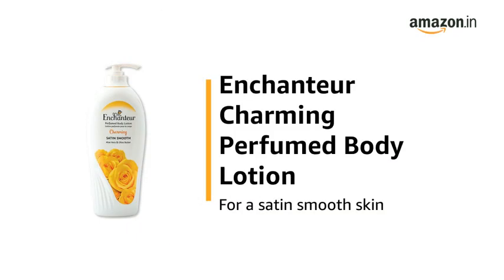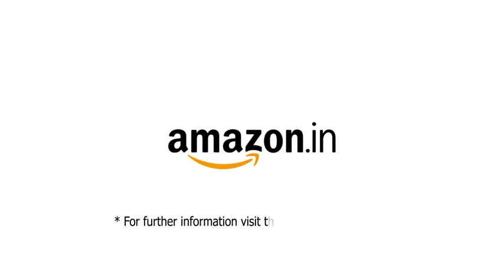Use the Enchandra Charming Perfumed Body Lotion for a Satin Smooth Skin. For further information, visit the product detail page.